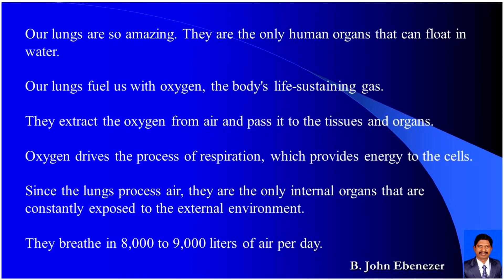Our lungs are so amazing. They are the only human organs that can float in water. Our lungs fuel us with oxygen, the body's life-sustaining gas. They extract the oxygen from air and pass it to the tissues and organs. Oxygen drives the process of respiration which provides energy to the cells. Since the lungs process air, they are the only internal organs constantly exposed to the external environment.